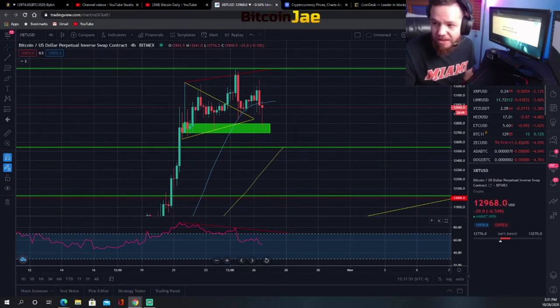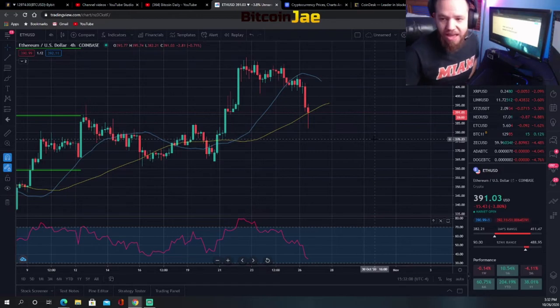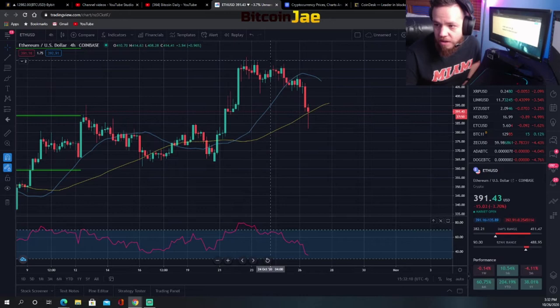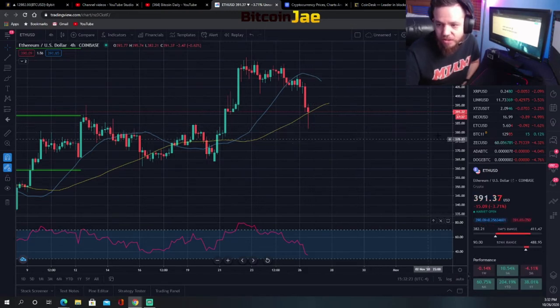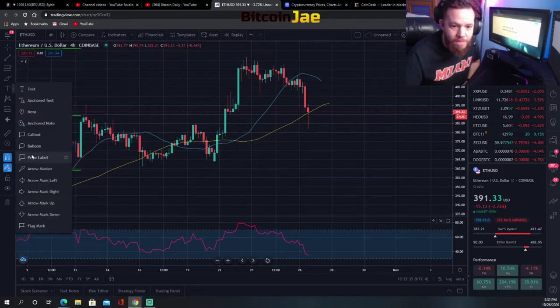Bitcoin is the main thing we're looking at — everything else is going to follow Bitcoin for now. On Ethereum, we did see it break $400 and come all the way up, then got rejected at $420, which we mentioned before as a resistance. It came back down, broke under $400, and went back down to almost $380. So the $380 area is a great buy area right there.